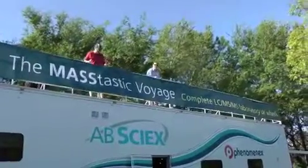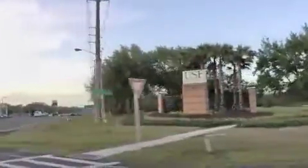AB SciX PhenomenX Peak Scientific Mass-Tastic Tour. Stop number one, Tampa, Florida, University of South Florida campus. Here we all sit in anticipation of crowds of people in line to learn about our new technology and chat with our scientists, so we are ready.